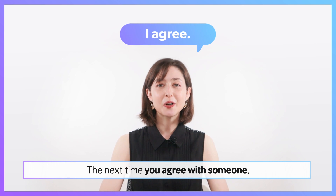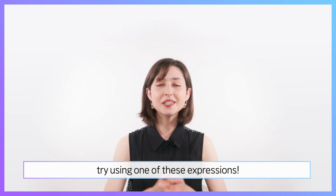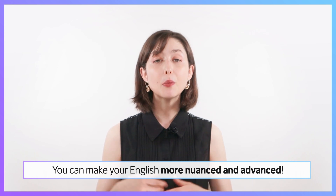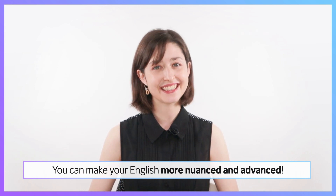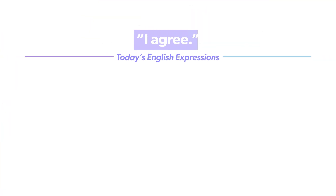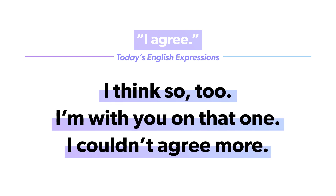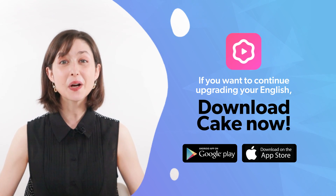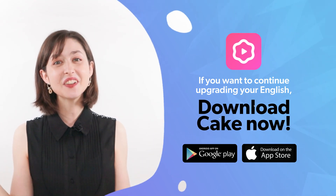The next time you agree with someone, try using one of these expressions. You can make your English more nuanced and advanced. If you want to continue upgrading your English, download Cake now.